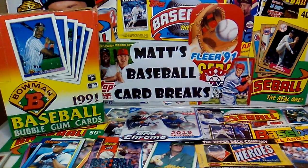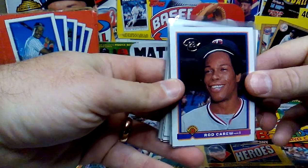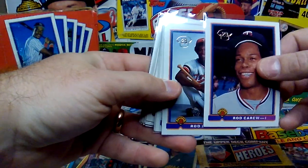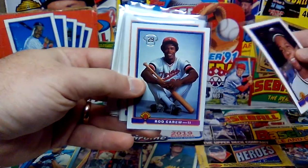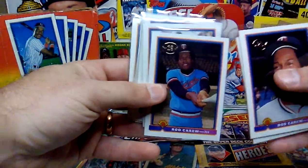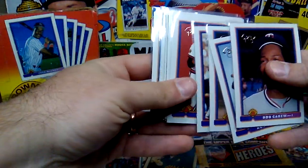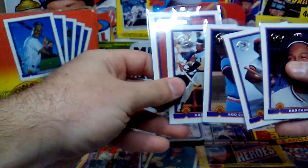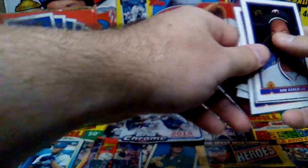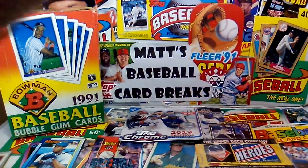So that was all my Hall of Famers. The set starts off with a five-card retrospective Rod Carew look, and I was able to pull all five of those with no duplicates. The second one has a nice photo of Rod Carew, there's the third, fourth, and fifth card — another nice shot. Each back has tidbits on his career: fifteen-time All-Star, and he batted .300 for 15 consecutive seasons, so that's pretty amazing. Rod Carew, one of the all-time great hitters.